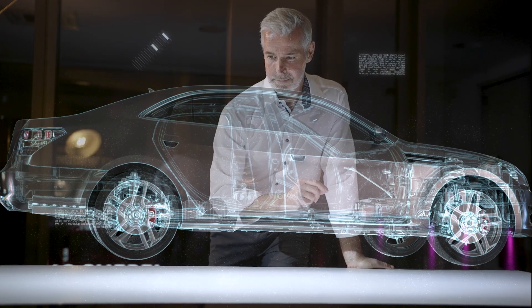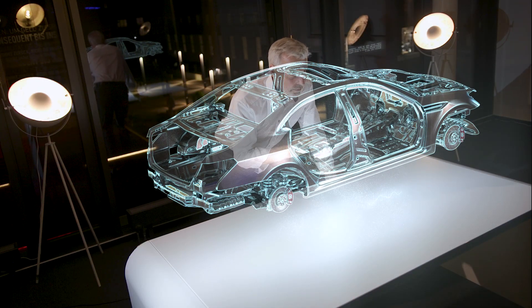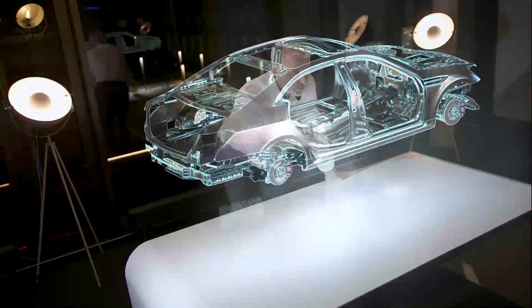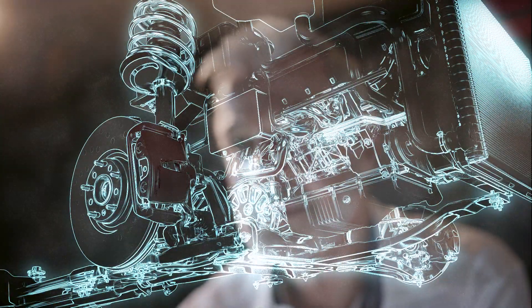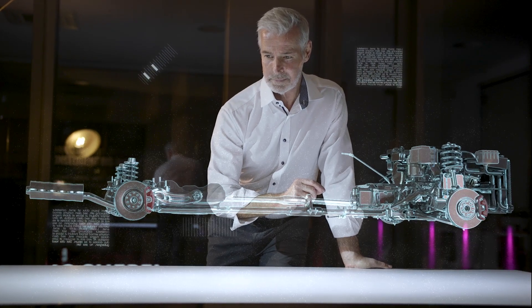Saving weight would be one option. Optimizations in this area have largely focused to date on the car body. We've taken a look at other components and assemblies as well and developed many new ideas to advance automotive light-weighting. Especially in the areas of the drive and chassis, there's still a lot of untapped potential.